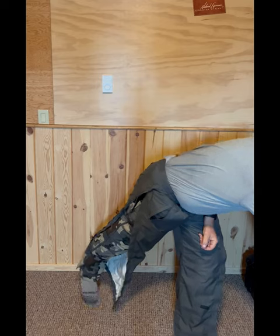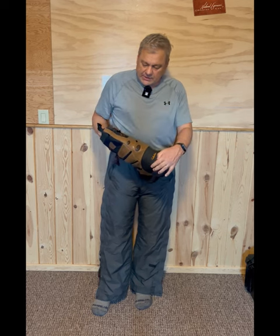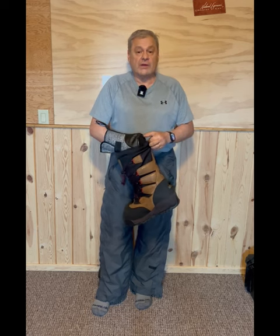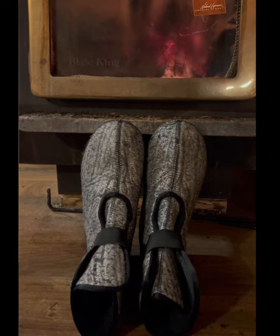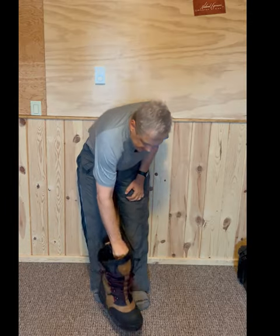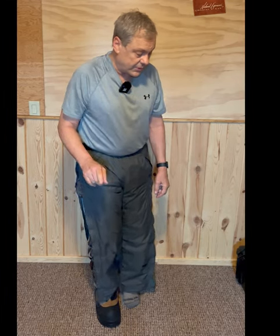Next would come the boots. These are a pair of Cabela's — the Trans Alaskan, I believe they call them. They have a liner in them and the liner is super important. When you wear these all day, your feet will sweat even in cold weather and the liners get damp. You want to make sure you take those liners out at night and put them next to a stove or heater to dry them out, or your feet will get cold. They look kind of big and cumbersome but they're actually very easy to move in.